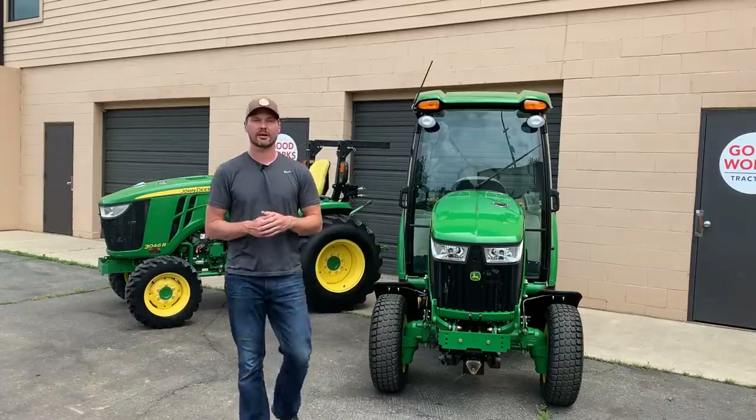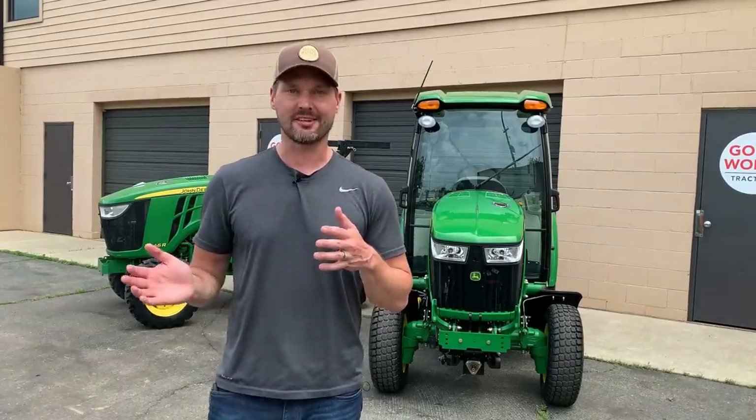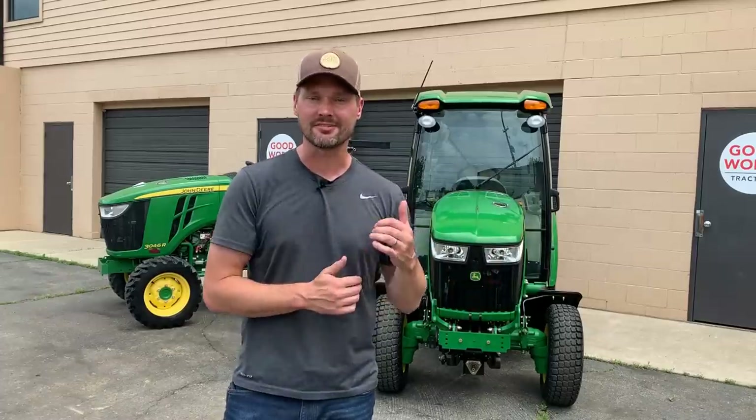Both of these tractors you see here are part of the 3R family of tractors offered by John Deere. This doesn't necessarily just apply to this series or even just to John Deere — it could apply to cabs in general. Keep in mind we are talking about factory cabs, meaning they are integrated with the tractor and designed that way at the factory, and they also include air conditioning.